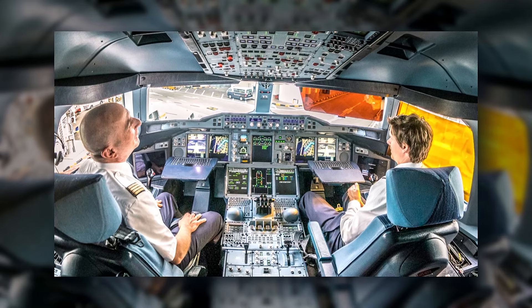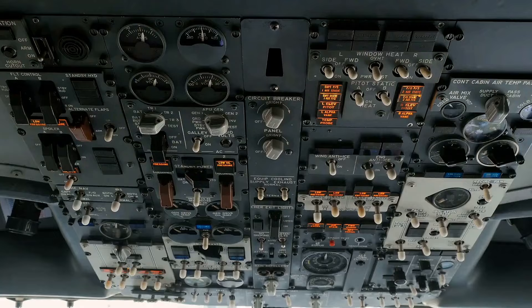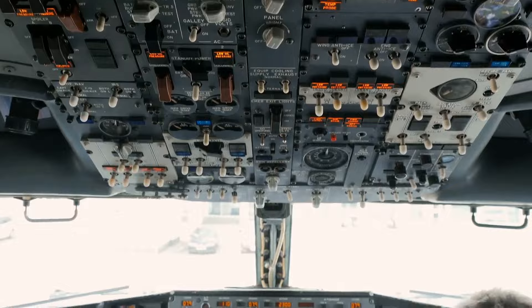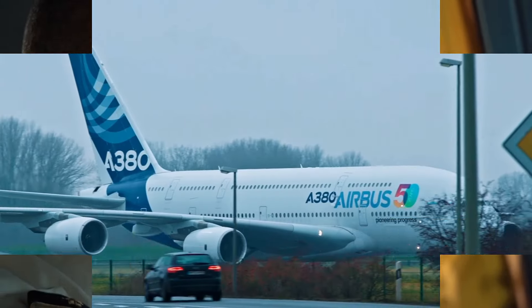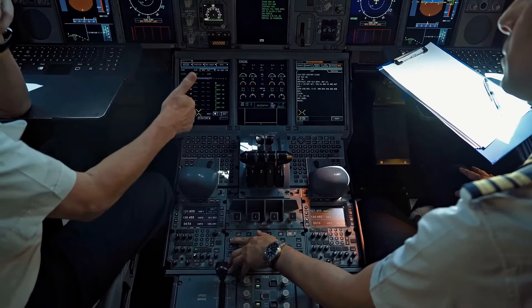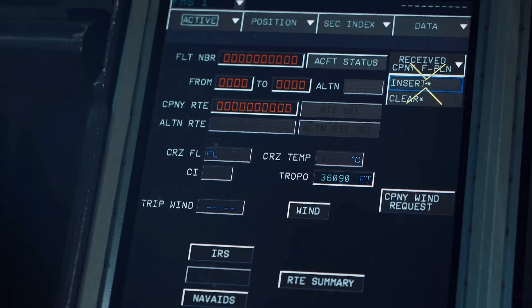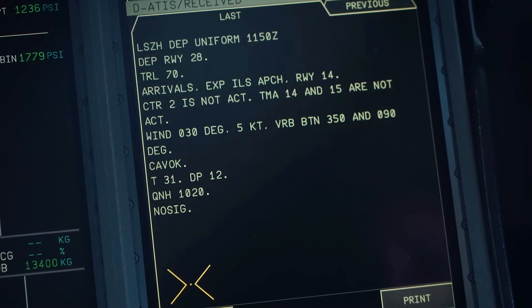The cockpit is designed for long-haul flights, so comfort is a priority for the pilots. Ergonomically designed seats, advanced climate control systems, and optimized visibility ensure the flight crew remains comfortable and focused, even on flights lasting over 15 hours. Additionally, the cockpit is equipped with state-of-the-art communication systems, allowing pilots to stay in constant contact with air traffic control, ground teams, and passengers. Whether the owner needs to change plans mid-flight or check in with their team, the cockpit's tech makes it all seamless.